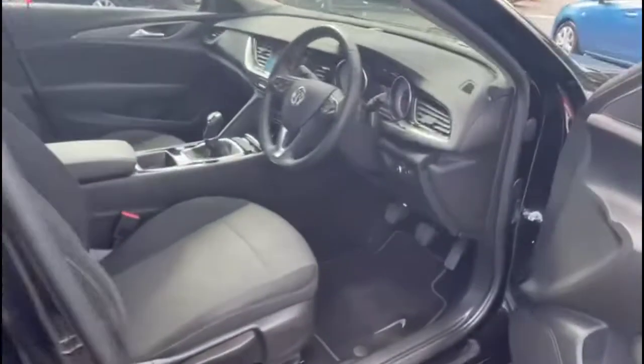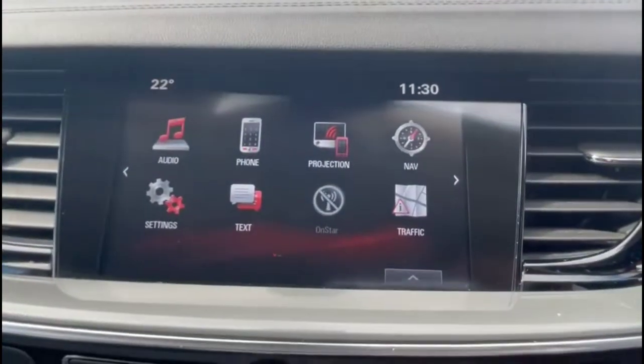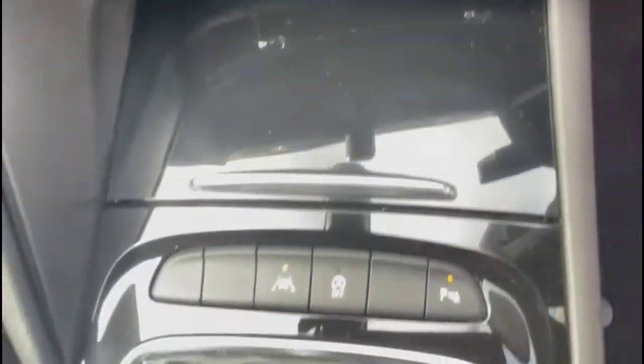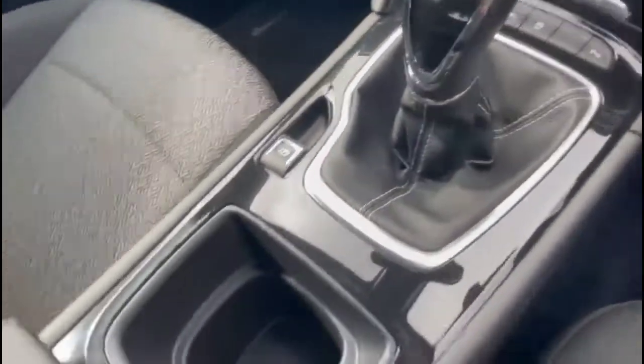As we take a look inside, there's contrasting grey cloth upholstery with a height-adjustable driver's seat. There's an IntelliLink touchscreen with satellite navigation, smartphone projection and DAB radio, air conditioning with pollen filter, lane departure warning, a 6-speed gearbox and electric parking brake.